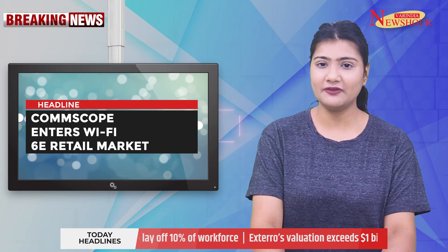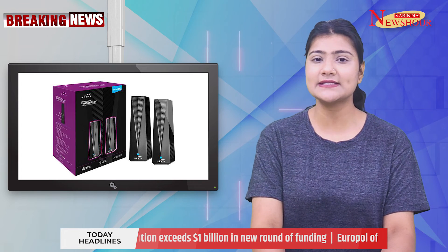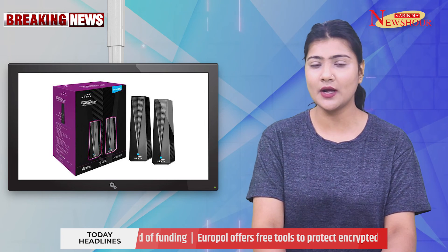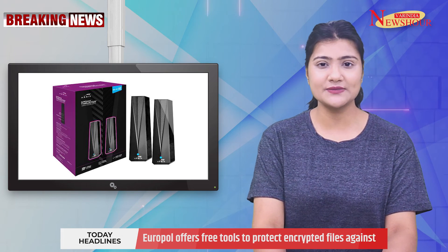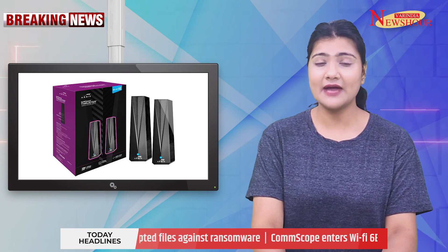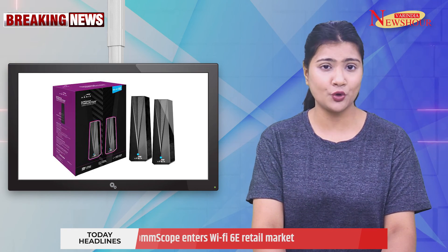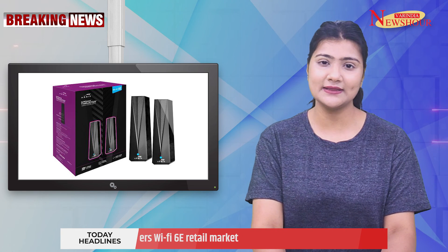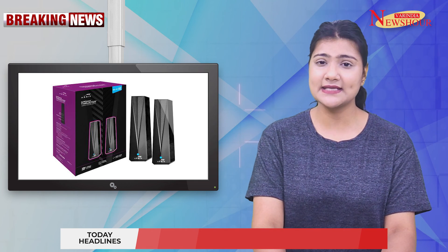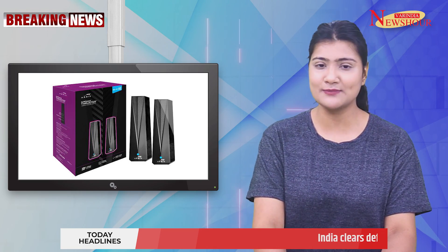Comscope enters Wi-Fi 6E retail market. Comscope is entering the retail Wi-Fi 6E market by offering the new Ares Surfboard Thruster Gaming Acceleration Kit and the Ares Surfboard Wi-Fi 6E Network Upgrade Adapter, enabling customers to upgrade their network quickly and easily without replacing existing equipment. The Thruster is designed for gamers requiring high performance, while the Wi-Fi 6E Network Upgrade Kit targets digitally-connected consumers who demand a network that can keep up with their smart home.